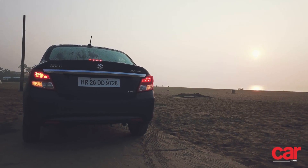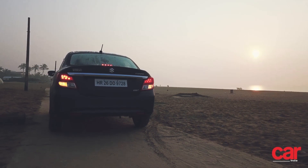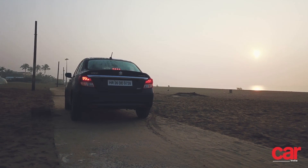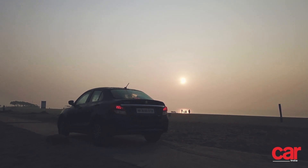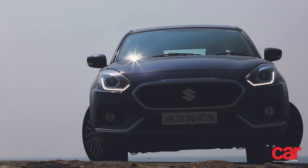We were up pretty early the following morning so that we could catch the sunrise on the golden beach. As the Dzire stood with its Oxford Blue paint glimmering, the chrome shining in the glow of the rising sun, it was a picture of sophisticated good looks, and one that began to draw a crowd of onlookers. We quickly made a getaway before the crowd grew any further, and made our way to the town's famous Jagannath Puri temple.